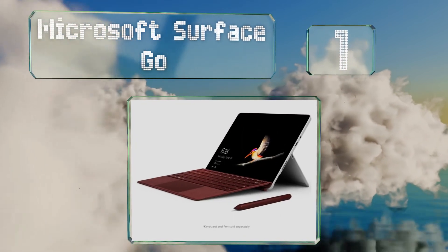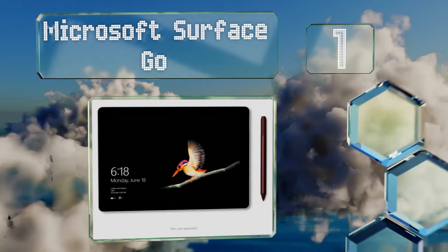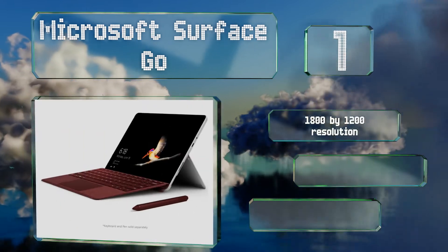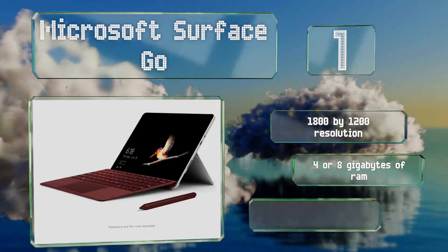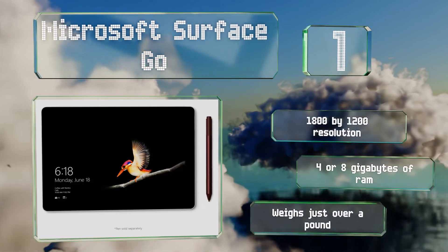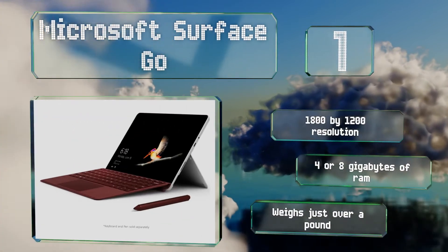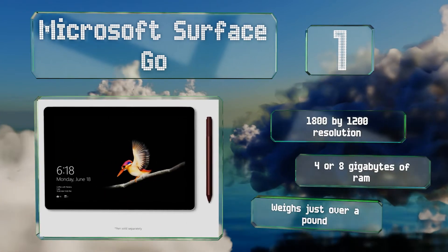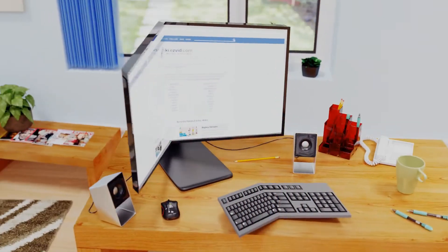Taking the top spot on our list, tailored specifically to the company's iconic operating system, the Microsoft Surface Go provides one of the most streamlined experiences of any ultra-portable. Along with the separately available Type Cover, it's essentially a miniaturized version of their flagship two-in-one. It boasts an 1800 by 1200 resolution, either four or eight gigabytes of RAM, and weighs just over a pound.